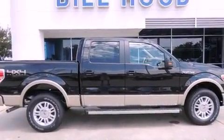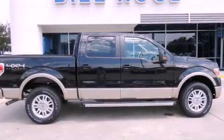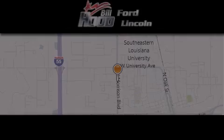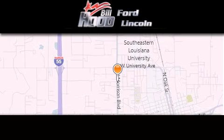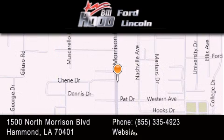We hope you found this video informative. Please contact us today. Bill Hood Ford is dedicated to doing everything possible to ensure that the experience you have selecting your next vehicle is as pleasant as possible. We're located at 1500 North Morrison Boulevard in Hammond.